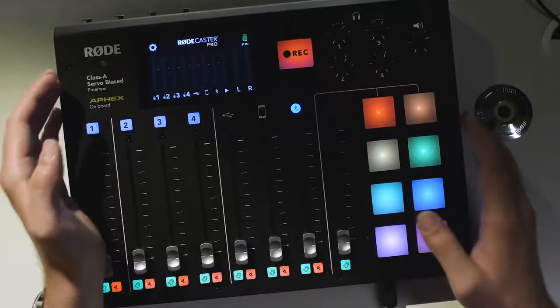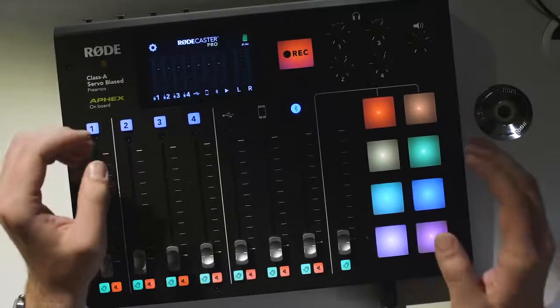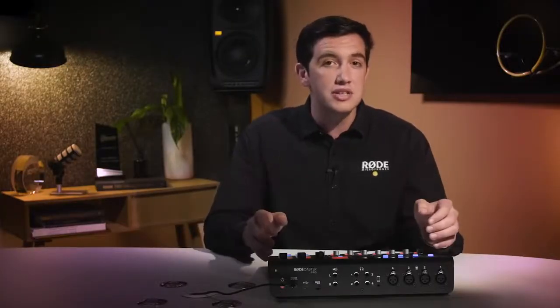Hey guys, Ryan here, and I'm really excited to show you something that will revolutionize podcast production — the RODECaster Pro. The RODECaster Pro is a fully integrated podcast production studio, packed with a host of amazing features specifically designed for podcasters.